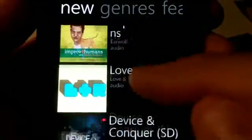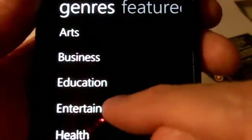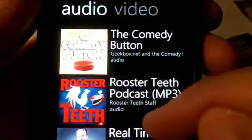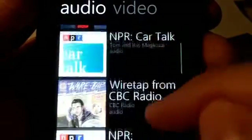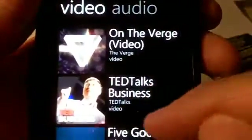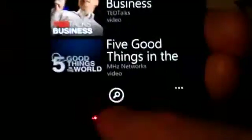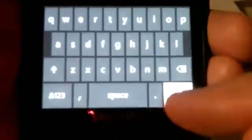We also have the full genres of all the different podcasts — all 25,000 of them. So if you go into the entertainment category, you see all the comedy podcasts listed right there, both audio and video. You can scroll through and discover, or you can click the button at the bottom to do a search for podcasts as well.